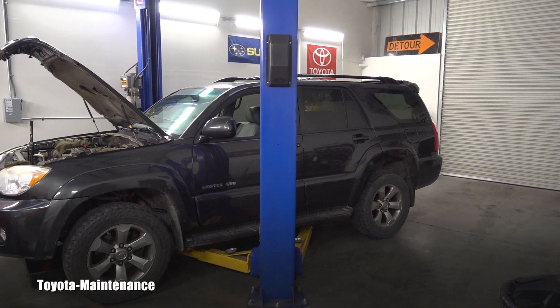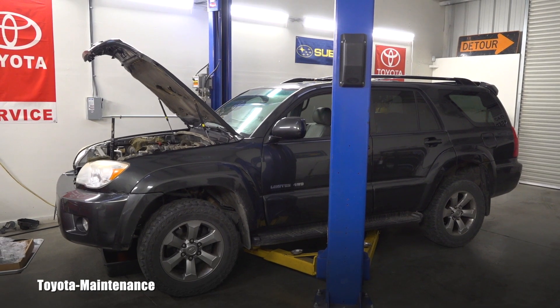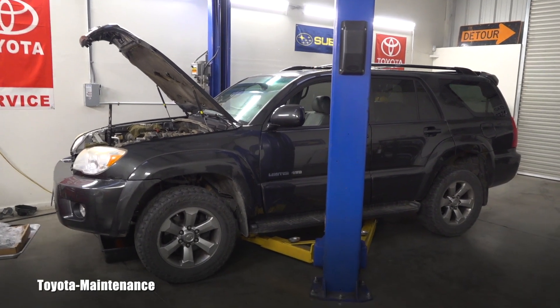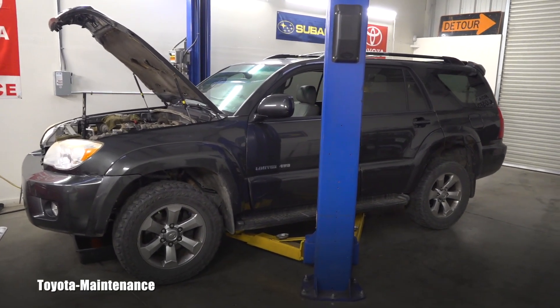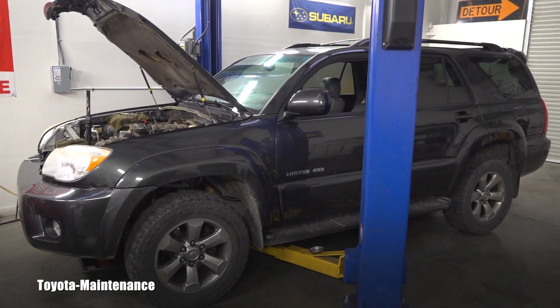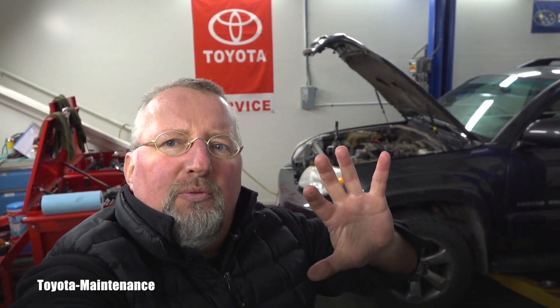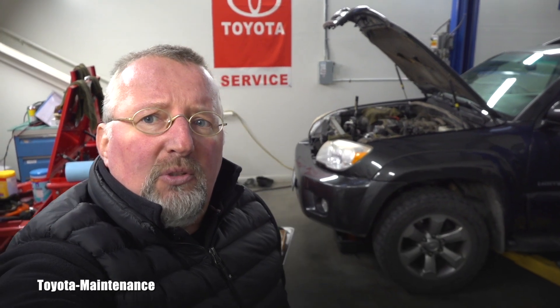Hello friend, welcome back to Toyota Maintenance YouTube channel. Yesterday I made a video which I called timing belt failure on this 2008 Toyota 4Runner with 200,000 miles on the odometer. I walked you through the whole thing, I explained almost everything, and what we discovered there was a coolant leak after only one month.